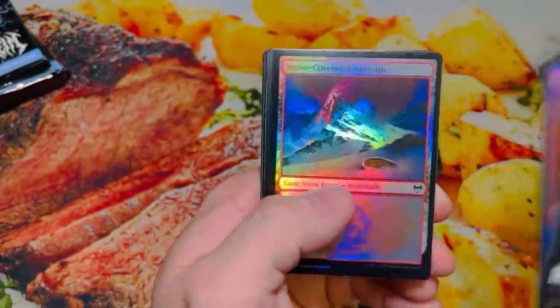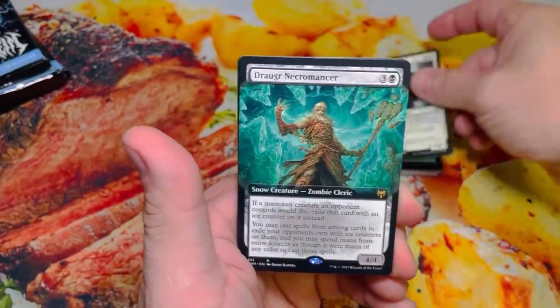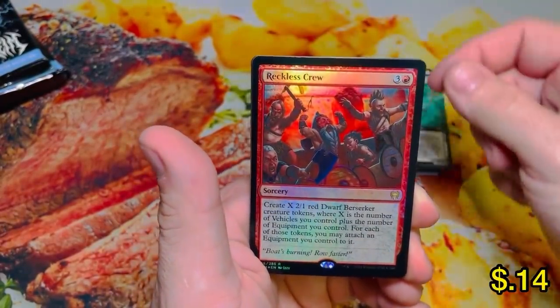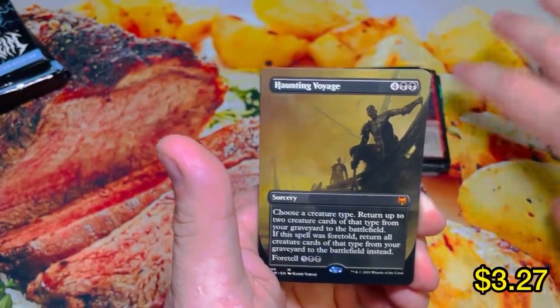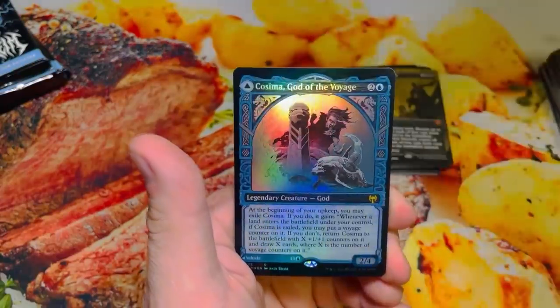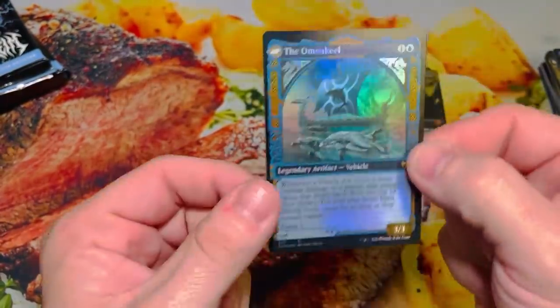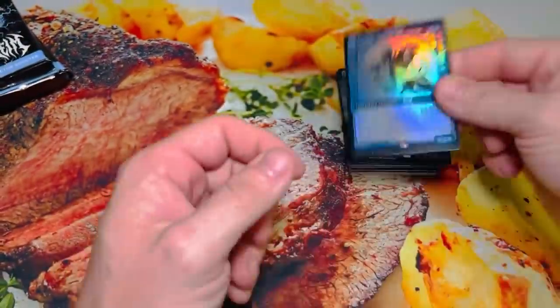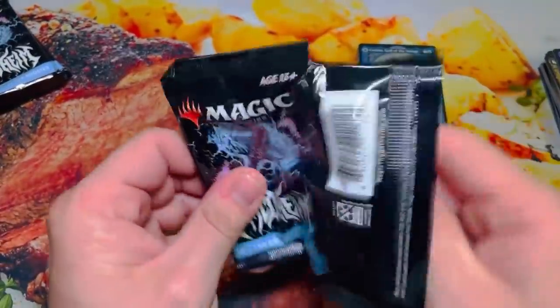Basalt Ravager. Hero of Bredegard. Necromancer Extended. Reckless Crew. Doom Scourge. Another Borderless Haunting Voyage. Rune Eyes. And we have Cosima, God of the Voyage — flips into the Omen Kill. Really neat looking card there. I think they call those modal cards.